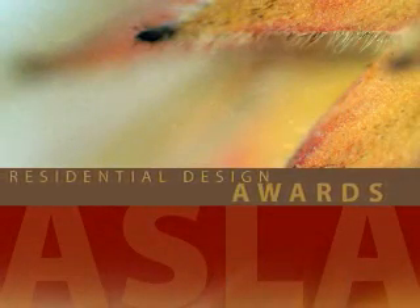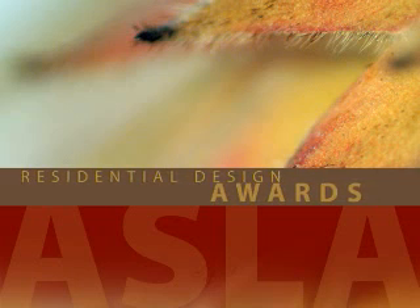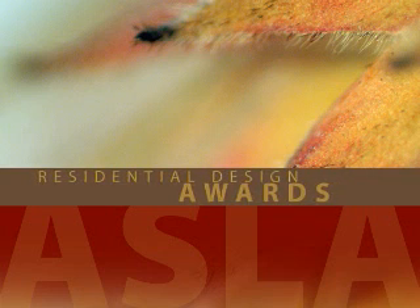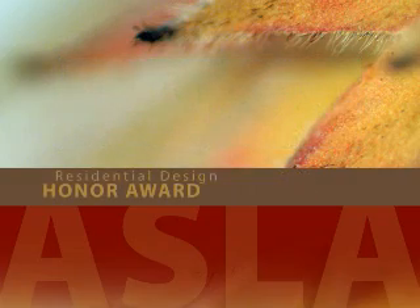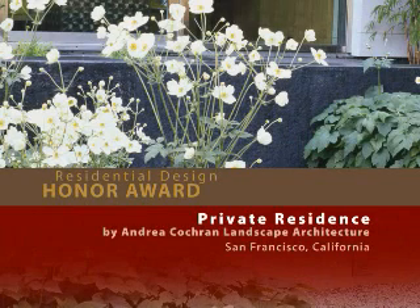The Residential Design category recognizes works of landscape architecture for residential use that exhibit distinction in design, function, context, and environmental responsibility. ASLA is joined by Garden Design Magazine in presenting the Residential Design Awards. Receiving Honor Awards are Private Residence in San Francisco by Andrea Cochran Landscape Architecture.